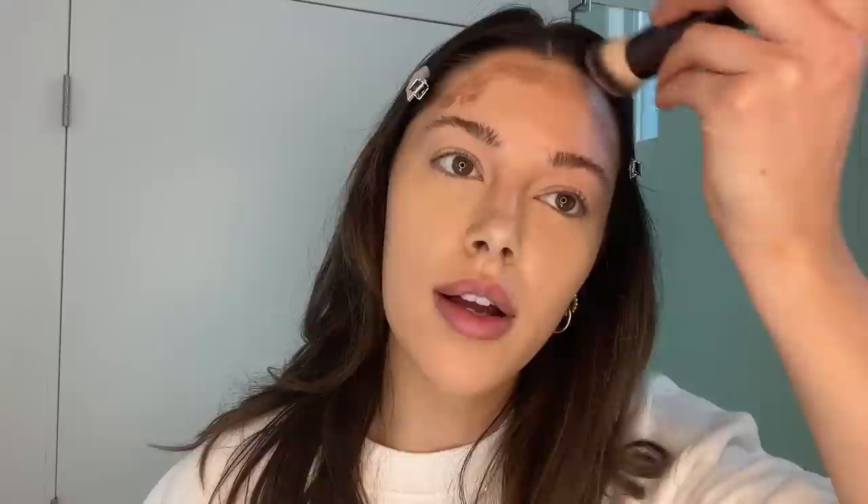Some days I'll just stop here, put on setting powder, and run out the door. But today I'm going to use a liquid contour — I think it looks really natural and adds a nice little dimension to the face. This is the contour wand from Charlotte Tilbury. I go ahead and start on my forehead. I like to blend it as soon as I apply it or it becomes hard to blend because it will dry. This isn't a creamy, oily base so it dries pretty quickly.